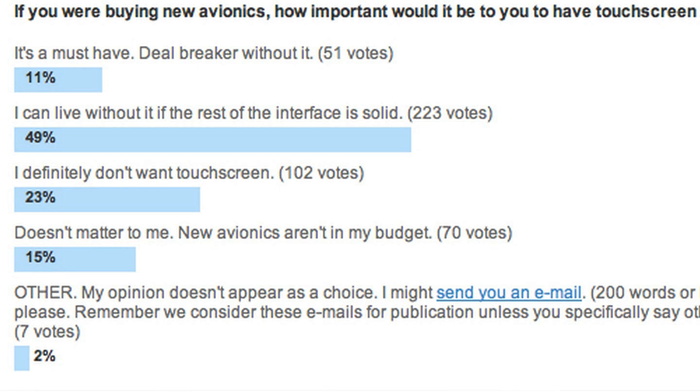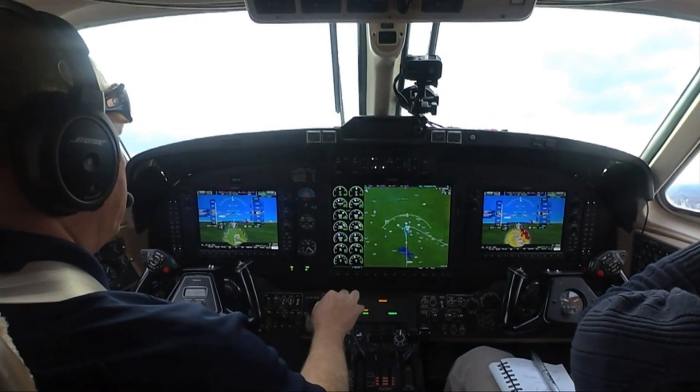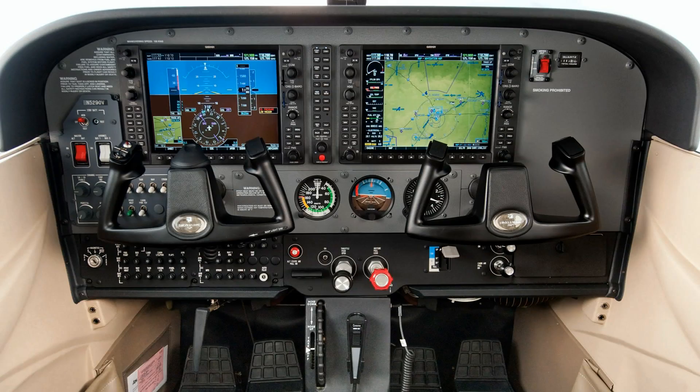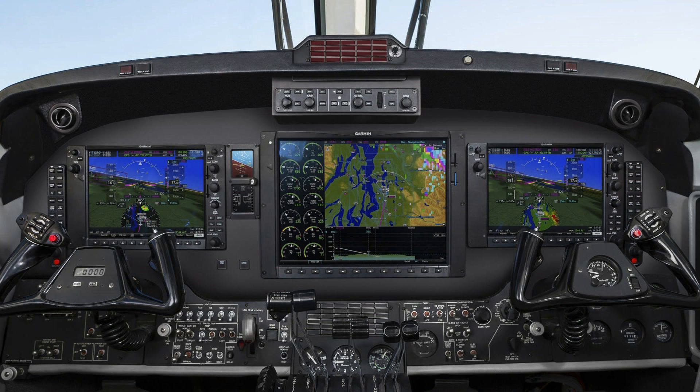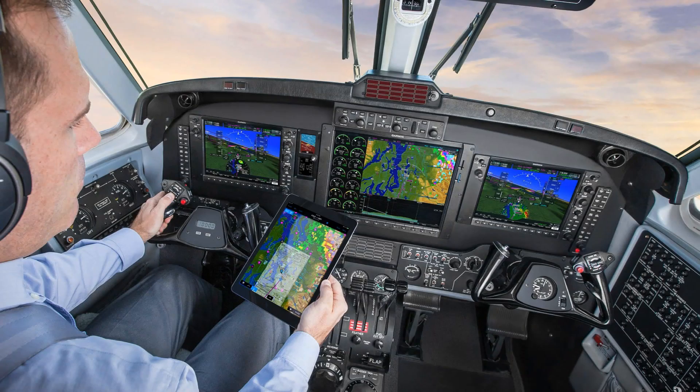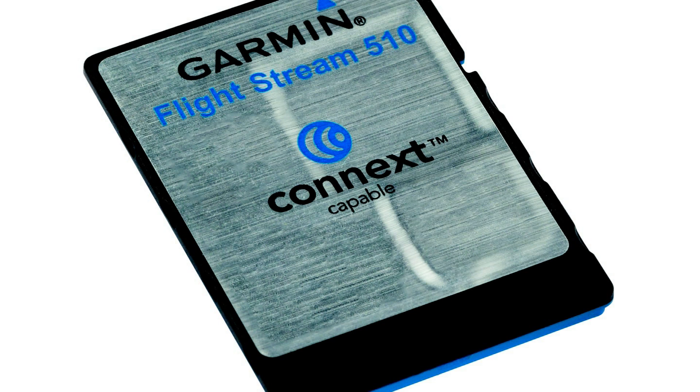Pilots will realize a very intuitive and familiar user interface, as the G1000 NXi retains a similar UI to the G1000 today. LED backlighting contributes to increased display clarity and brightness, and fonts are also larger and brighter. Some of the new features incorporated into the G1000 NXi include connectivity options with FlightStream 510, which supports wireless aviation database transfer between compatible mobile devices running Garmin Pilot and the G1000 NXi displays.